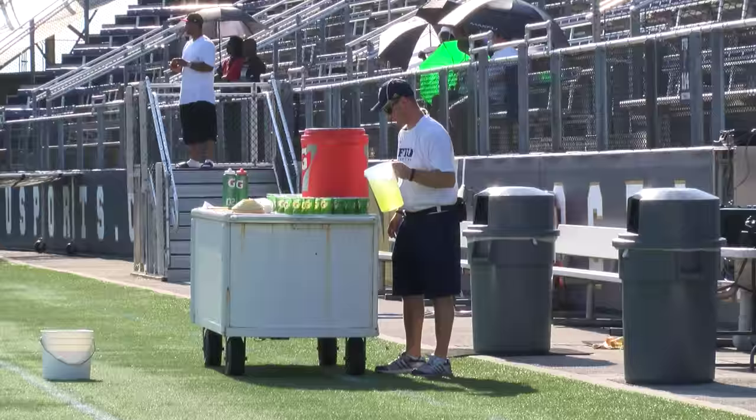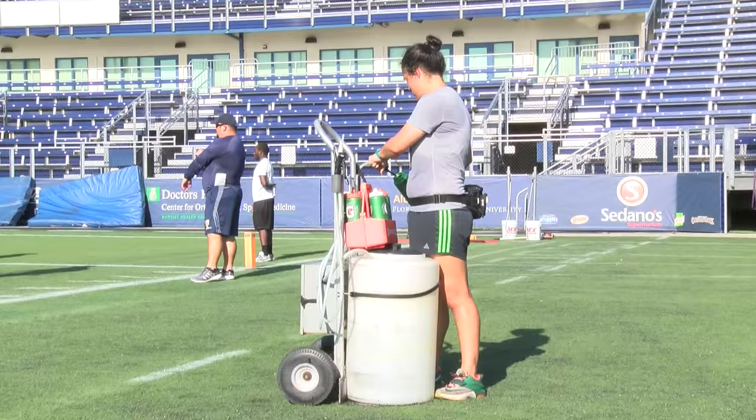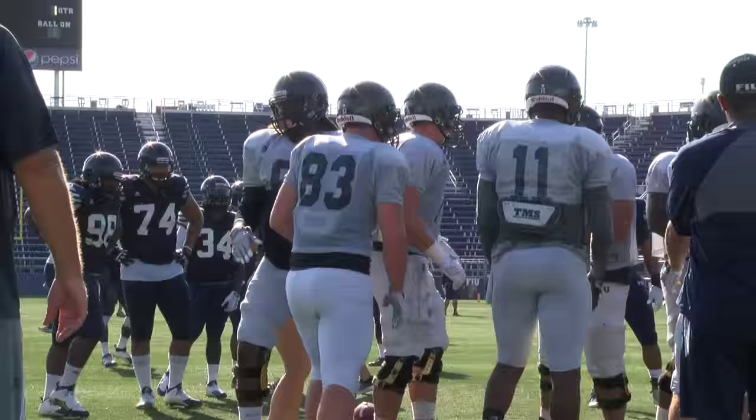On a daily basis, if it's a regular practice day, we're usually in here well before any of the athletes get here — about 5:15, 5:30 in the morning. We start setting everything up, we get all of the rehabs ready, and we kind of get our treatment plans together and get everything ready for the guys to tape.